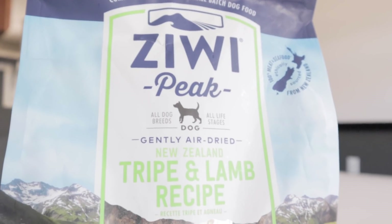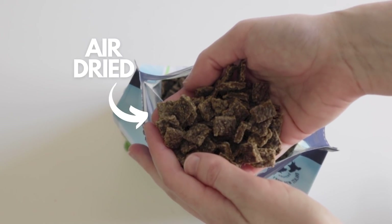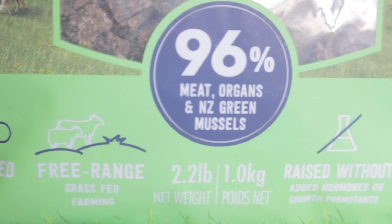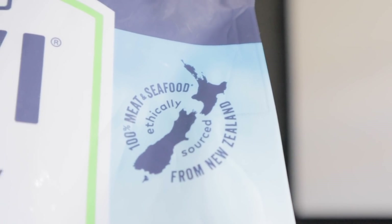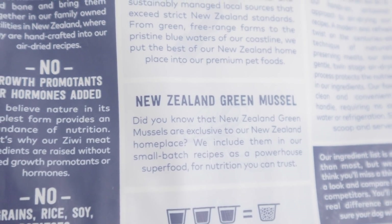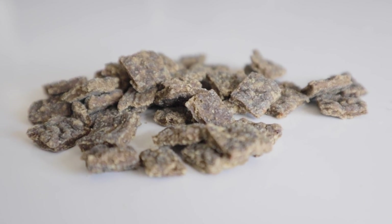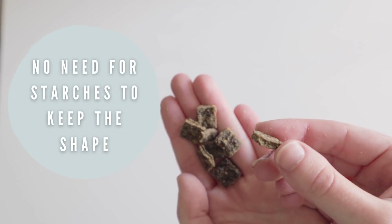Next we have Ziwi Peak. Ziwi Peak is a raw food alternative brand that produces air-dried food for dogs and cats. Their foods are labeled complete and balanced to AFCO standards and can be purchased online as well as some pet stores. Per their website, the meats that they source are human-grade, grass-fed and finished, and hormone-free. All animals are sourced locally in New Zealand and their fish and green-lipped mussels are wild-caught locally. Because their food is air-dried, there's no need to thaw, refrigerate, or rehydrate. This food is technically not raw, but it's not cooked like kibble either. Because of their unique air-drying process, this food does not need starches or grains to keep its shape.